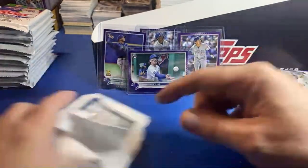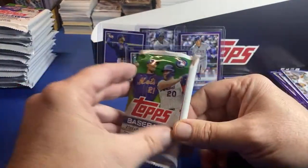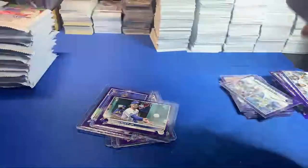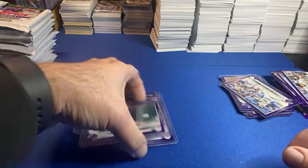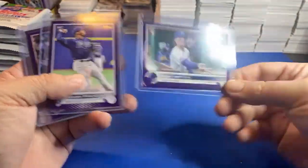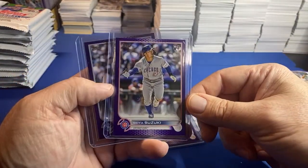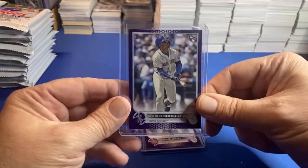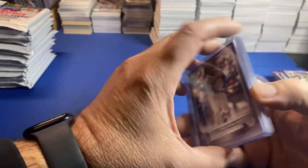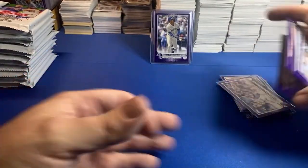So there you have it - that's all the base packs. I don't think there's another one hiding. We never pulled the Witt base rookie. Again, this was big boy time. Witt debut, Franco debut, Suzuki base, and the big boy of all of them - boom! Holy cow!